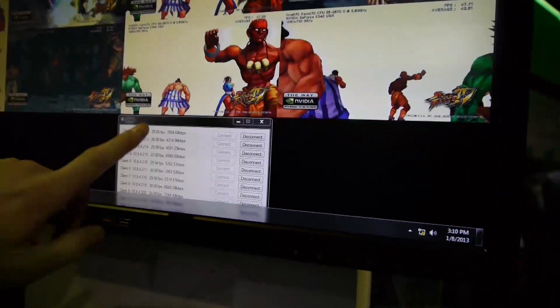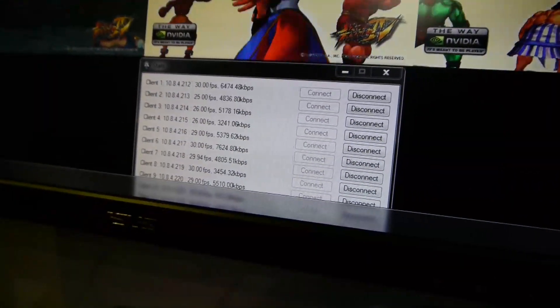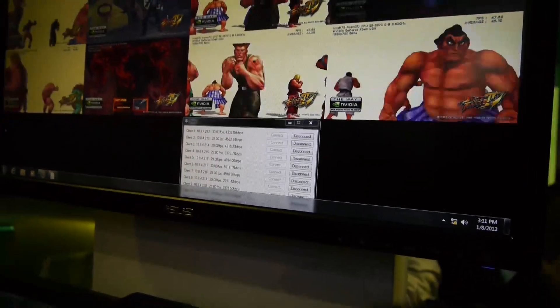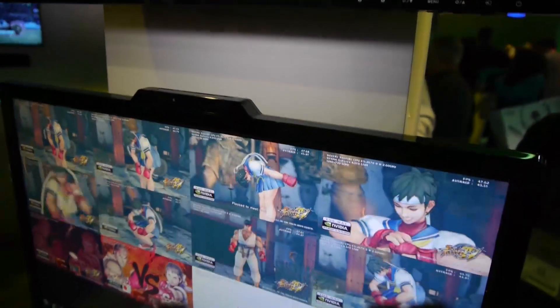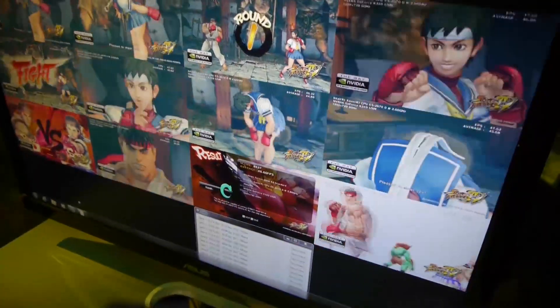What's interesting here is what you can see in these statistics. They have these clients running at a static 30 frames per second, or very, very close to 30 frames per second — you can see the bit rates. The benefit that NVIDIA says Grid technology has over other cloud gaming solutions is that they are doing the graphics rendering and the H.264 encoding on the same chip in real time at the same speed.